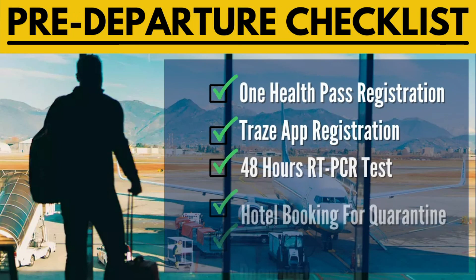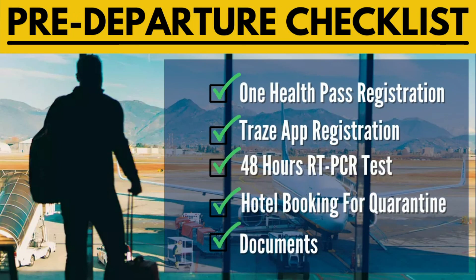For the pre-departure checklist, you need to register with One Health Pass three days prior to your departure. You also need to register with the Trace App, also three days prior to departure. And you need a 48-hour RT-PCR test — this is a new mandatory testing regulation by the Philippine government. Before, it was 72 hours; now it is a 48-hour negative RT-PCR test.